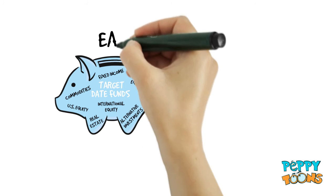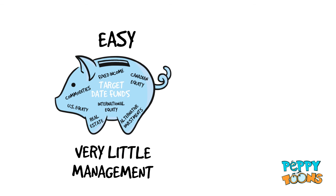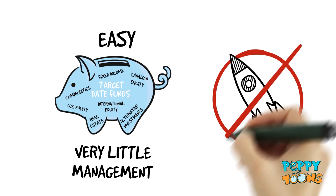Target Date Funds are not only easy to use, but require very little ongoing management because all the work is done for you. With Target Date Funds, investing does not have to be rocket science.